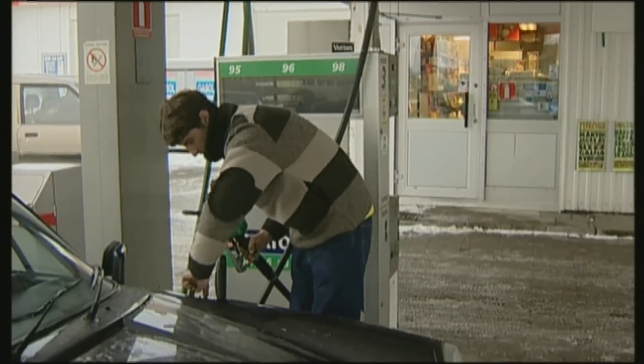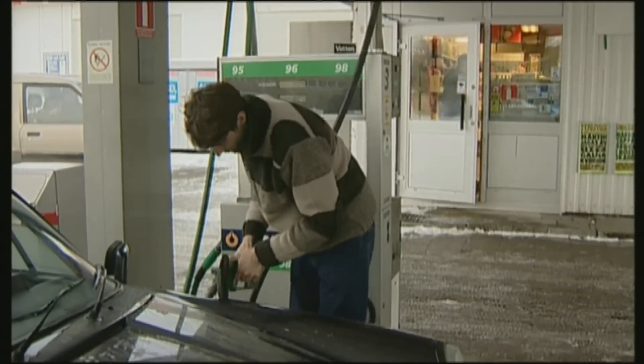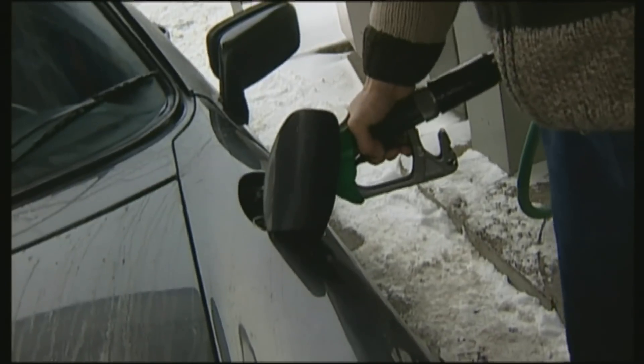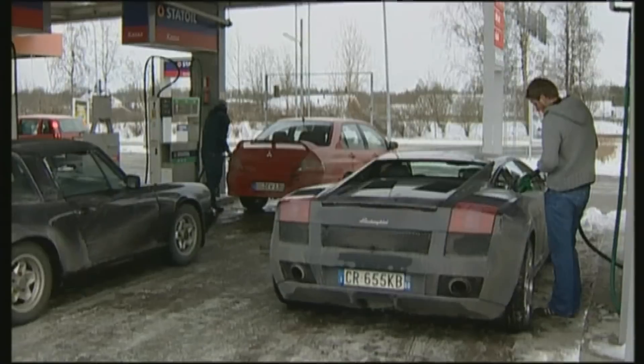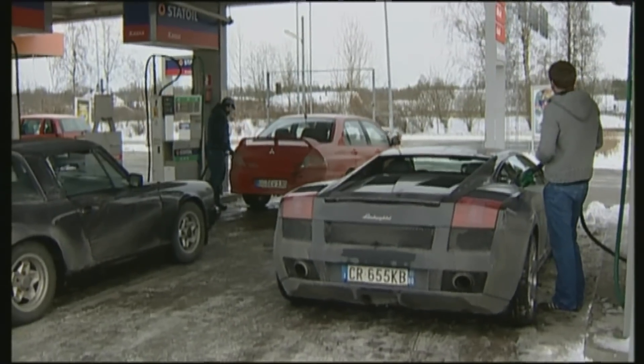The Porsche is frugal at the pump — it never exceeded the 15-litre consumption limit, in contrast to its travel companions. The Lamborghini Gallardo and Mitsubishi Evo 8 were real guzzlers at around 20 litres.